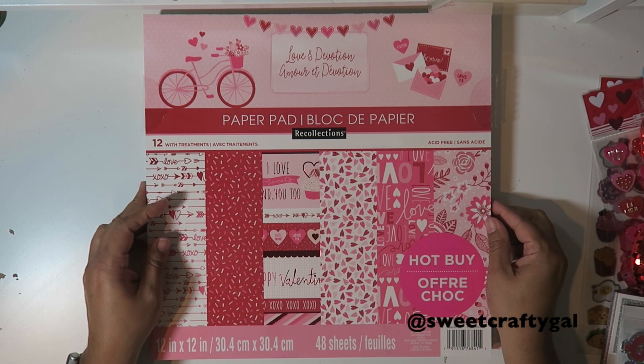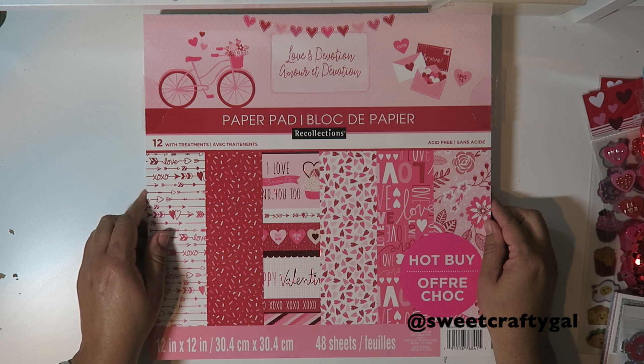Hi everybody, this is Eva, Sweet Crafty Gal, and today I want to share with you my valentine haul.